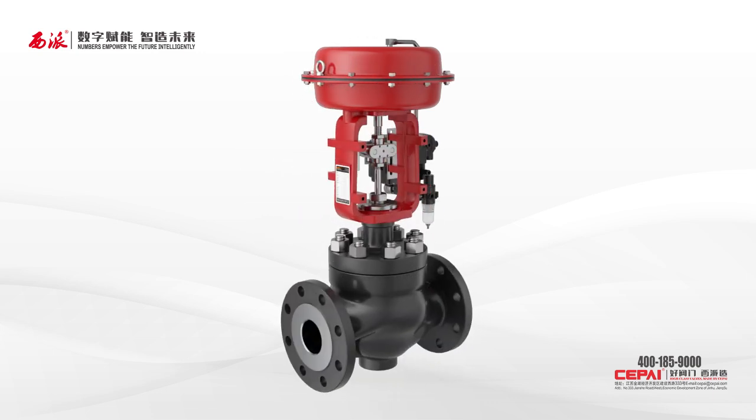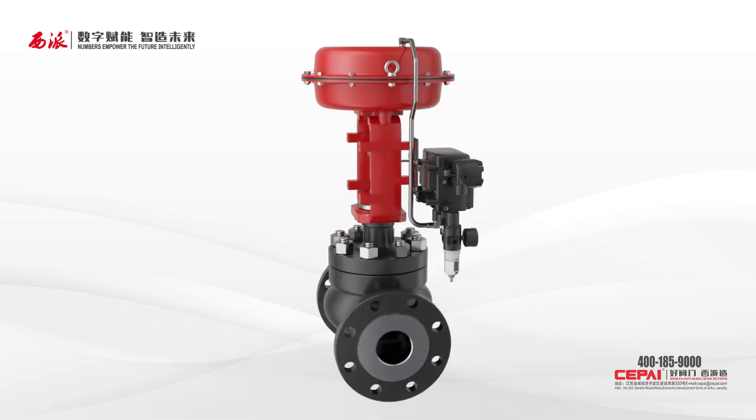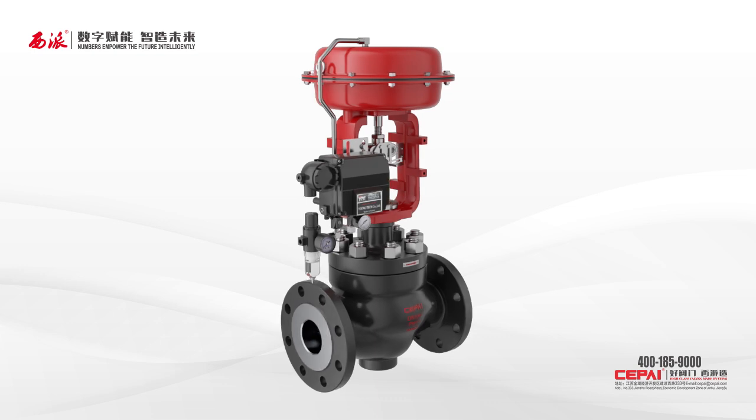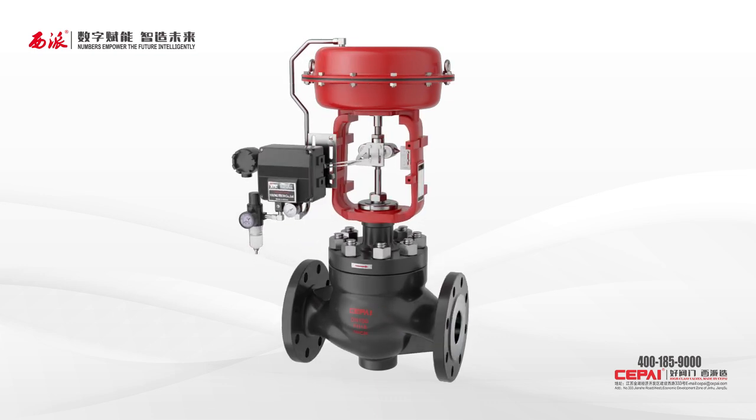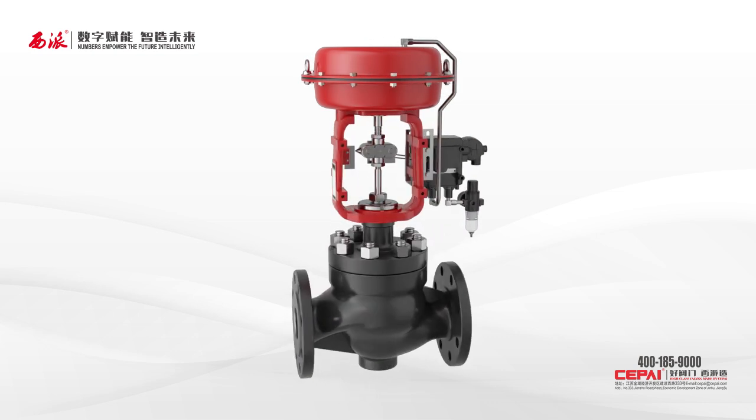The valve can be provided with a multi-spring pneumatic actuator, a cylinder actuator, or an electric actuator. In addition to the intrinsic advantages of the CV300 series single seat control valve, this series also has the following additional features.